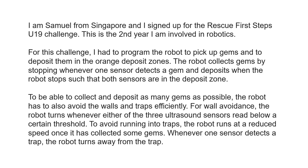I am Samuel from Singapore and I signed up for the Rescue First Steps U19 Challenge. This is the second year I am involved in robotics. For this challenge, I had to program the robot to pick up gems and deposit them in the orange deposit zones. The robot collects gems by stopping whenever one sensor detects a gem, and deposits when both sensors are in the deposit zone. To collect and deposit as many gems as possible, the robot also has to avoid walls and traps efficiently.